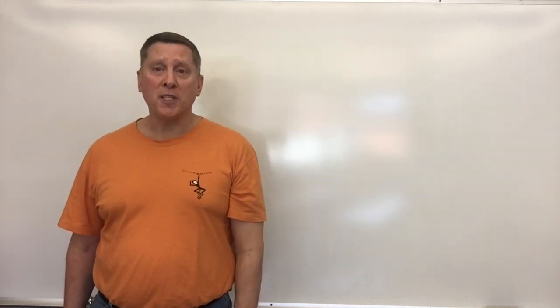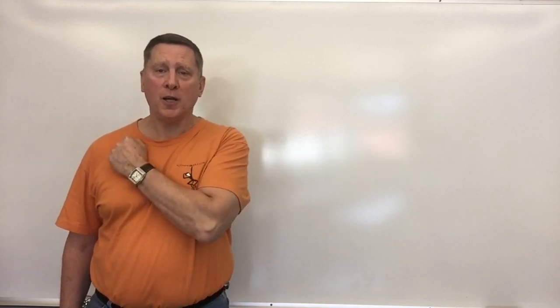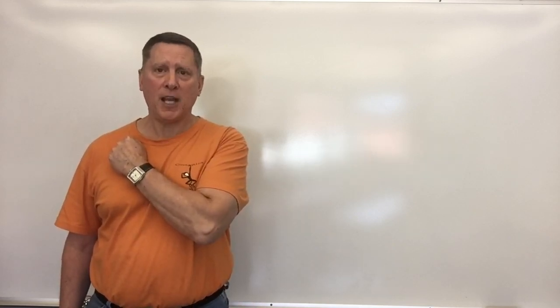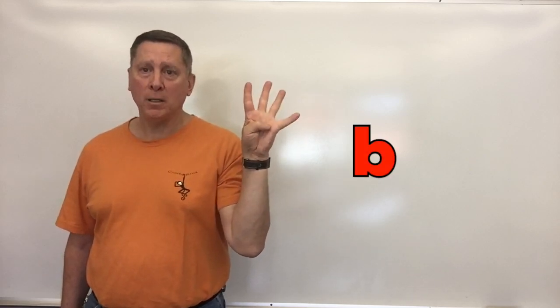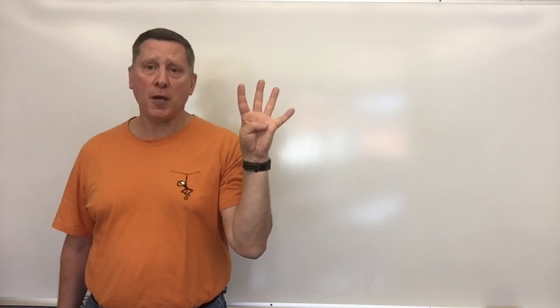Our next word is scab. Let's say the word: scab. Let's count off the sounds: S-c-a-b, scab. Four sounds in that one too.